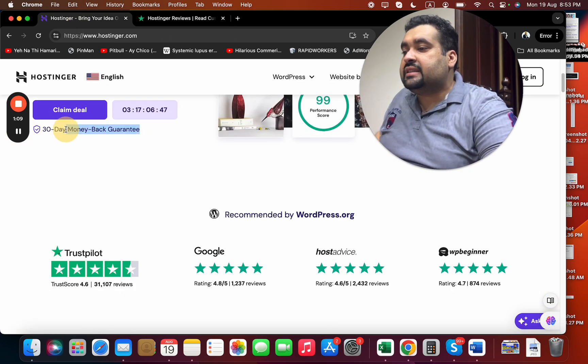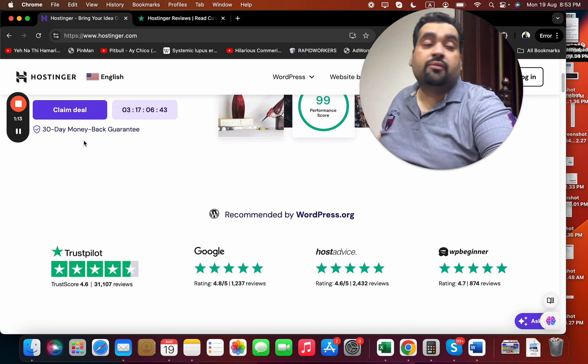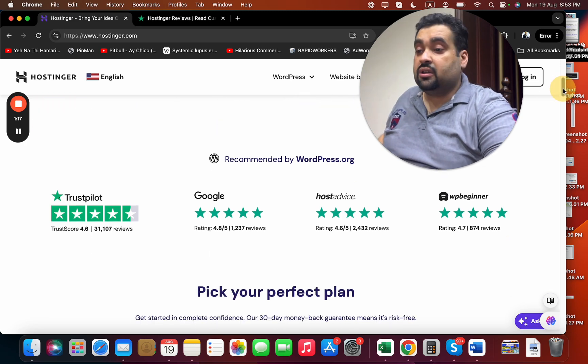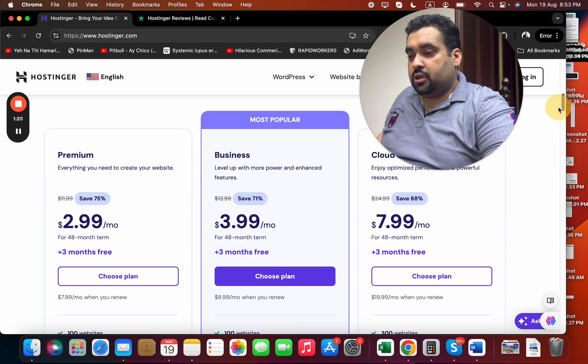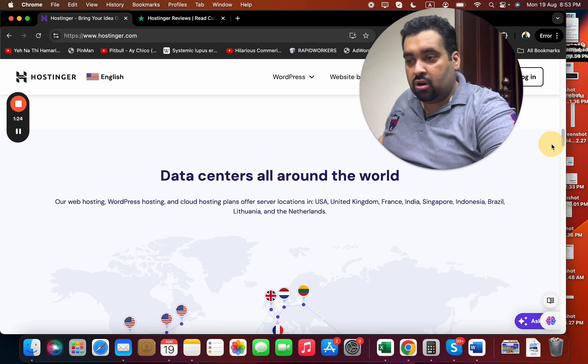All of the plans have a 30-day money back guarantee. So when you buy your hosting from Hostinger, it is covered with a 30-day money back guarantee, and you can enjoy it with confidence. This was the reason I prefer buying hosting from Hostinger.